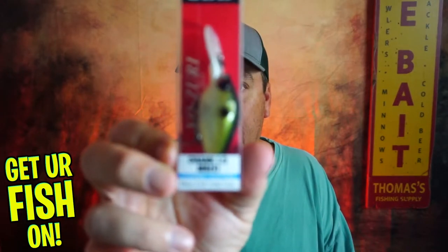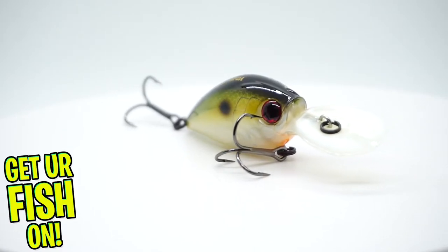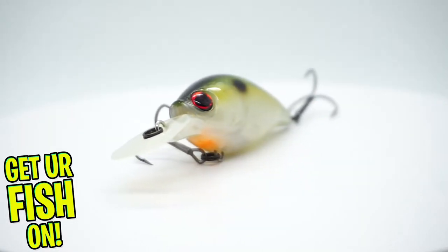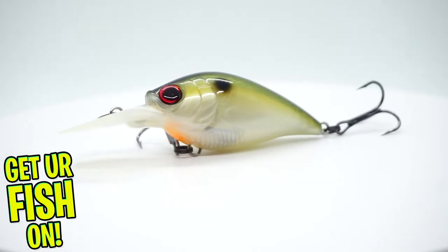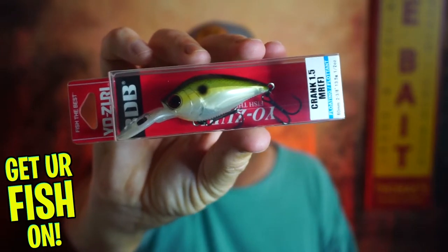Sticking with Yozuri — you can't really go wrong — the Crank 1.5, floating. It ranges 1.5 to 2.5 meters dive depth. So that's probably a little bit too deep for me.